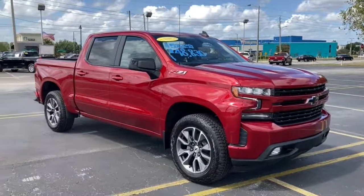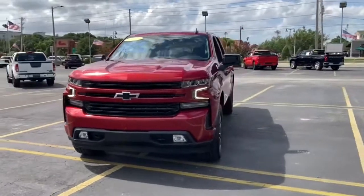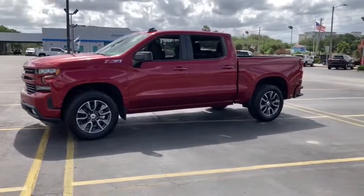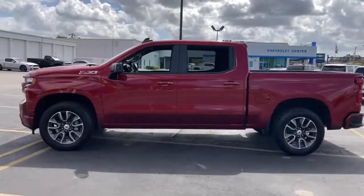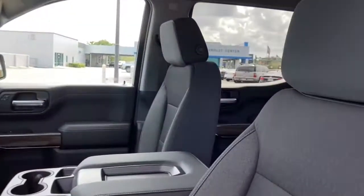Looking for your dream car? It could be the 2021 Chevrolet Silverado 1500. The smooth riding Silverado 1500 delivers rugged strength, a quiet and spacious cabin, agile handling, and technology that keeps you connected.